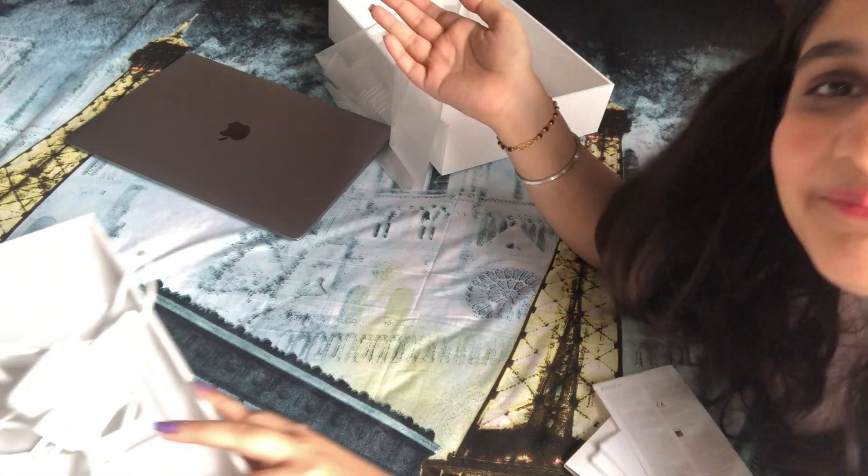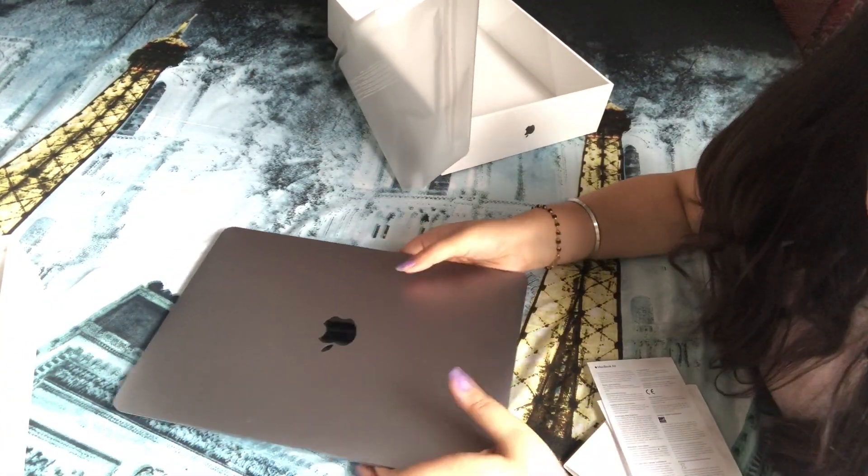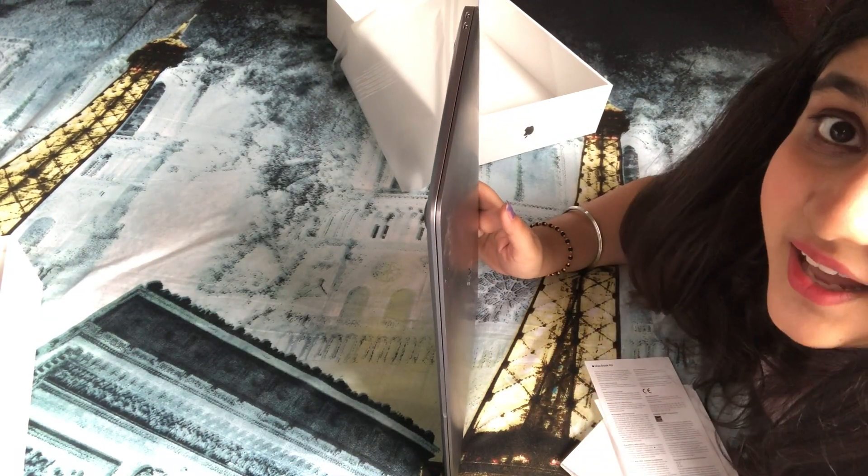So that's it, my unboxing is done. I'm so sorry that I already did the unboxing at the Apple store itself — they asked me if I wanted to check it out and obviously I did.